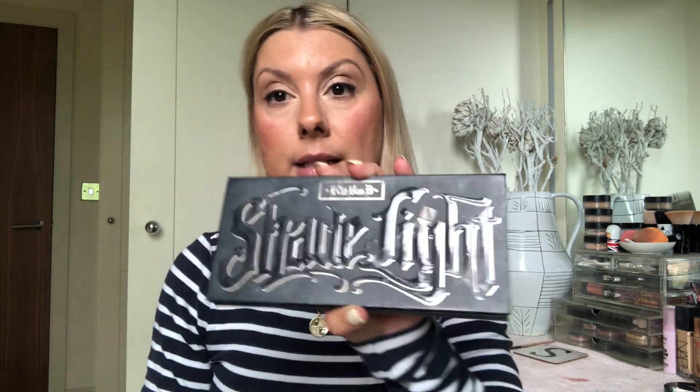Hello everyone and welcome to today's video. Today is products I've hit pan on — and I thought, have I even hit pan on anything? But evidently I have, and it's a good one to see. Let's start — I've dug out all my bits.